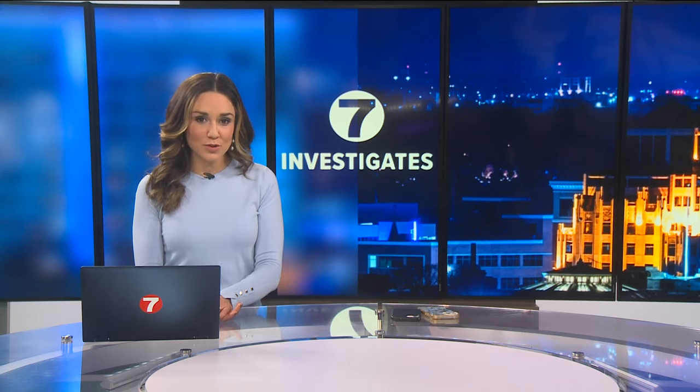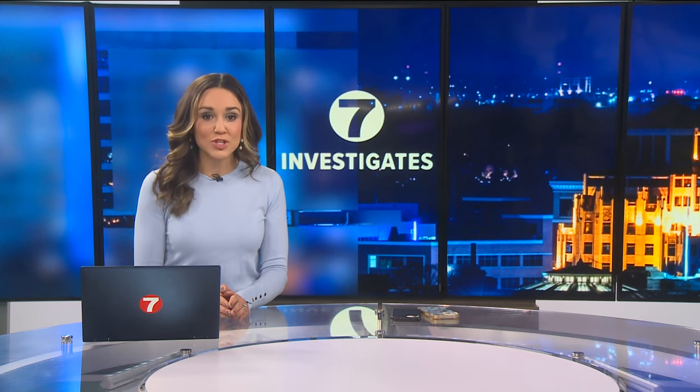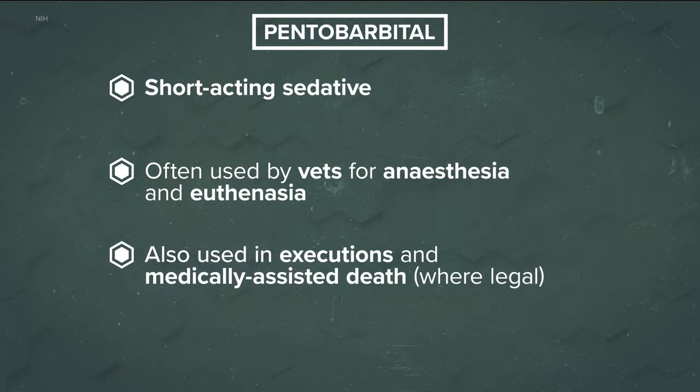We received public records from the Idaho Department of Correction showing the state bought pentobarbital for Creech's lethal injection. The National Center for Biotechnology Information says the drug is a barbiturate that affects the central nervous system. In smaller doses, it's a short-acting sedative. It's typically used by veterinarians as an anesthetic or to put an animal down. It's also been used in states where medically-assisted death is legal and, in this instance, capital punishment.